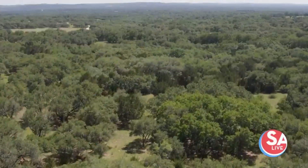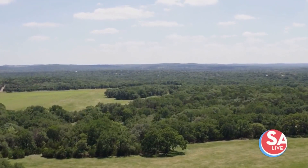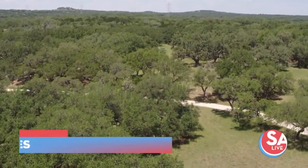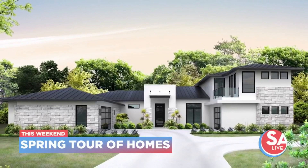Are you looking for a new place to live? The Greater San Antonio Builders Association in partnership with CPS Energy and the Greater New Braunfels Home Builders Association presents the annual spring tour of homes. Home tours are taking place in New Braunfels, Bernie, and San Antonio over the next couple of weeks.